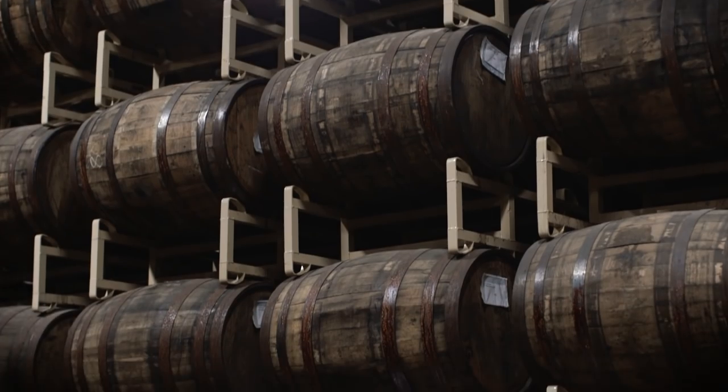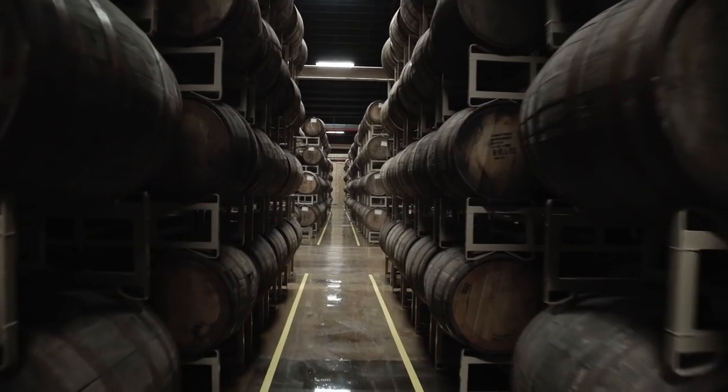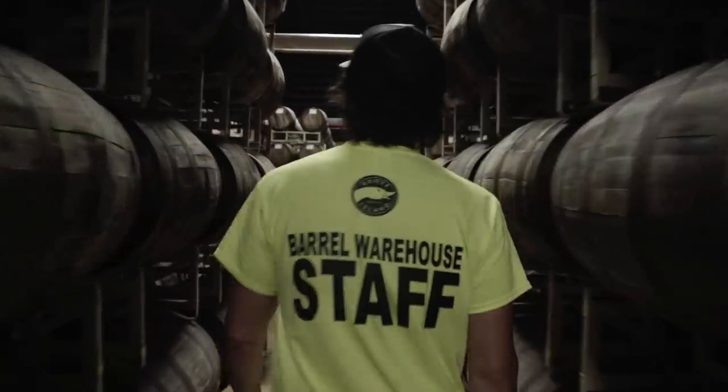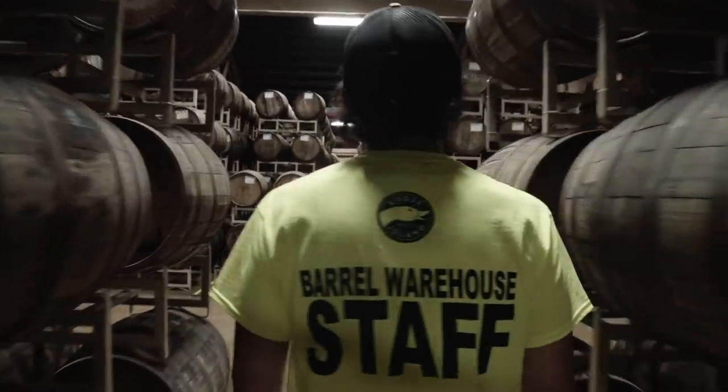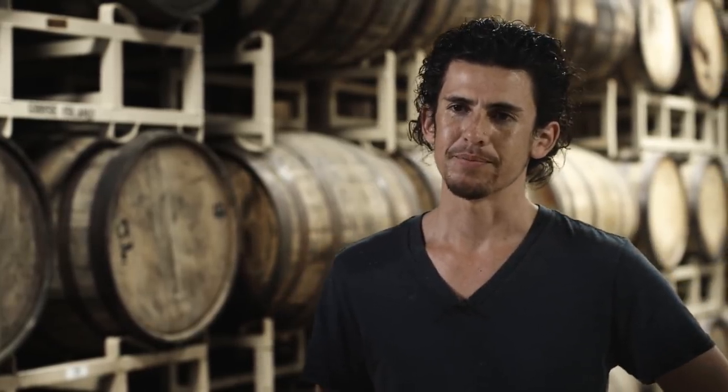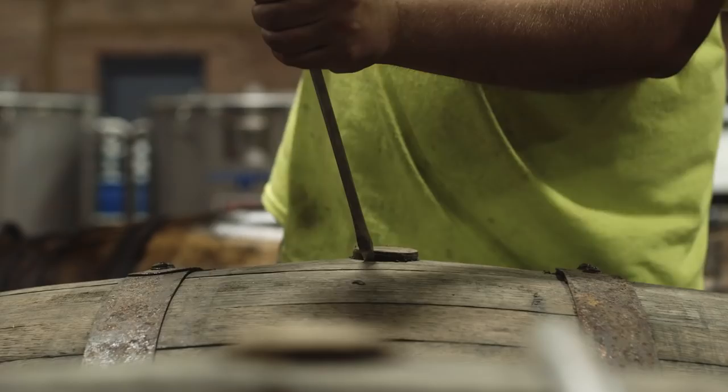This is any brewer's aging, maturation, dream location. It's amazing. The space is so big, but it's getting packed — it's getting filled really quickly. Managing this amount of barrels is a little cumbersome. We're pretty much babysitting the barrels, like your children.